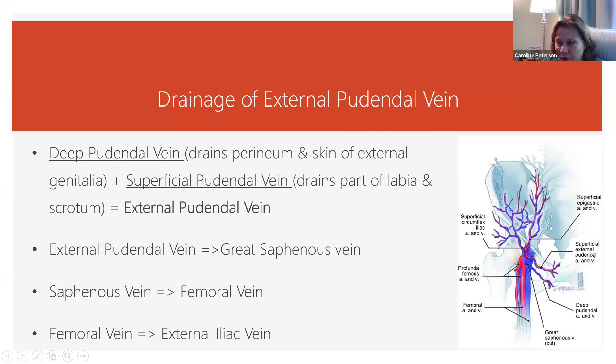Here we have the superficial external pudendal artery and vein. It's always artery and vein together — and mostly artery, vein, and nerve together before you break off into the little ones. The deep pudendal artery and vein go together into the external pudendal vein, which goes into the great saphenous vein, then up into the femoral vein, then up into the external iliac vein.